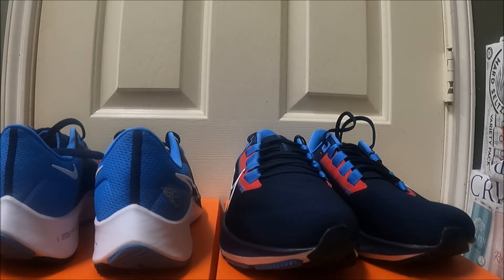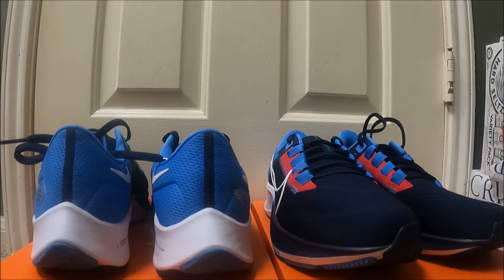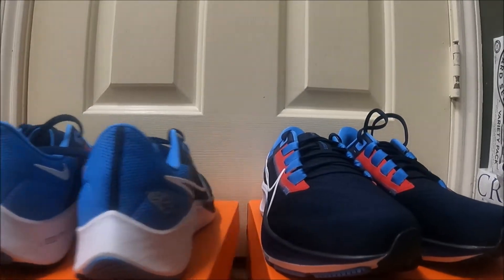Now the Pegasus 37s I didn't get because those were white — I don't do too good with white, so I left them alone. But these are navy, baby blue, and red, right up my alley. With that being said, we're going to inspect the shoe. I have one facing forward and one facing backwards, and I'm just going to get into one shoe.